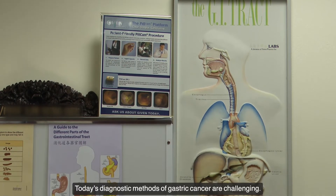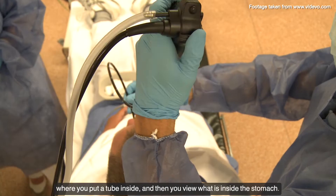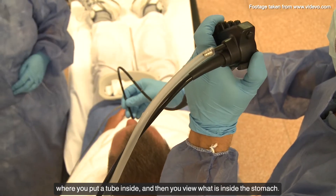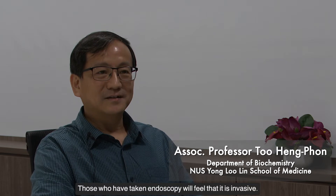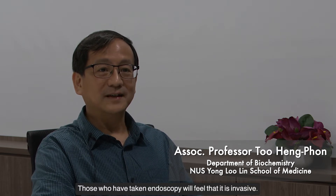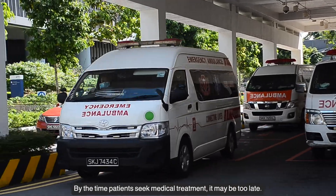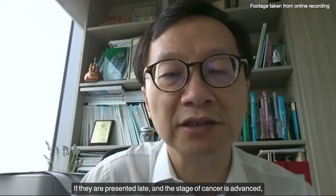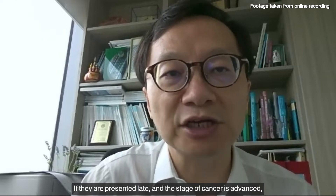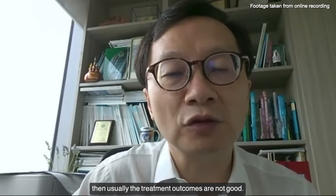Today's diagnostic methods of gastric cancer are challenging. The standard method today is by endoscopy, where you put a tube inside and then view what's inside the stomach. Those who have taken endoscopy will feel that it is invasive. By the time patients seek medical treatment, it may be too late. If they present late and the stage of cancer is advanced, then usually the treatment outcomes are not good.